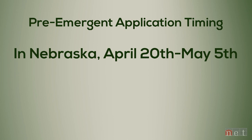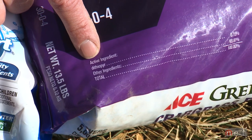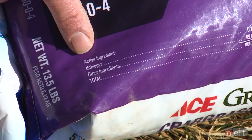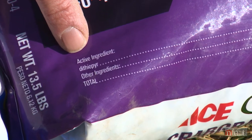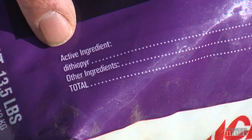In Nebraska, May 1st or any time before that is typically a great time to control crabgrass with those two products. Dithiopir actually has post-emergent control, so we can apply it to crabgrass that's two to three leaf, or even one tiller with a good application at the high rate. That one can be put down later — if we wait and see crabgrass at the one to two leaf stage, we can get that product out and it will control crabgrass that's already germinated and up.